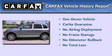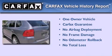This SUV has had only one owner, and it qualifies for the Carfax Buy-Back Guarantee.